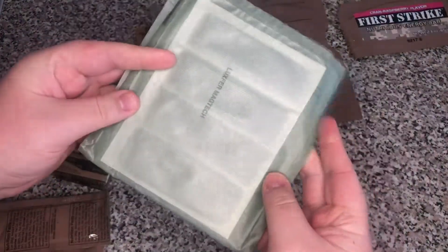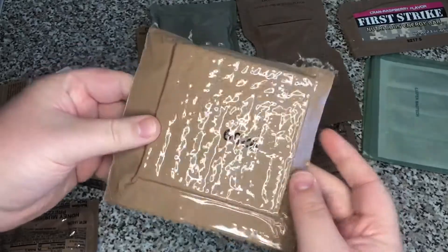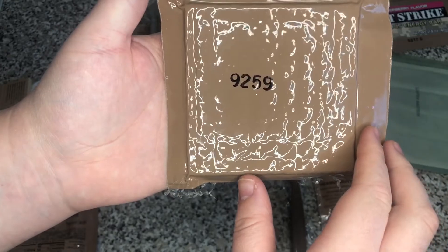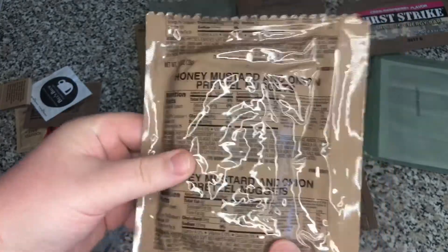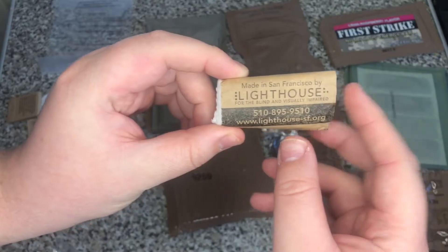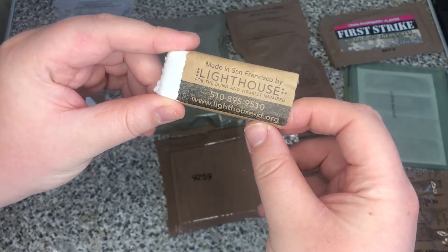Nutritional fat cardboard sleeve. Our FRH. Peanut butter. Spoon. Some crackers. And this is how we know it's a 2019 menu — it's the 259th day of 2019. We have some Honey Mustard and Onion Pretzel Nuggets, our hot beverage bag, and some TP. Made in San Francisco by Lighthouse for the Blind and Visually Impaired.